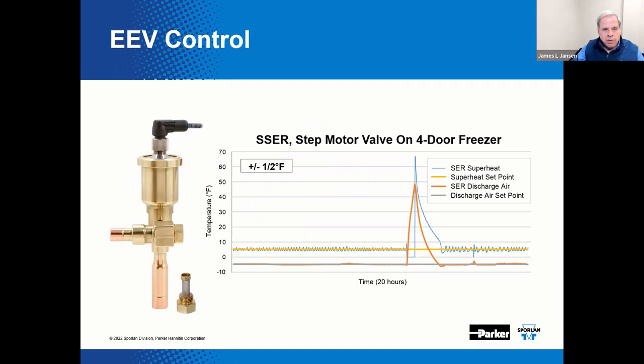Here is a log of data acquired on a system with a four-door freezer. The graph displays case temperature in degrees Fahrenheit on the vertical scale versus time on the horizontal scale. As you can see, the temperature varies approximately plus or minus one half degree over time. This tracks consistently with the set point and it recovers quickly from the defrost cycle — a very efficient way to control temperature.